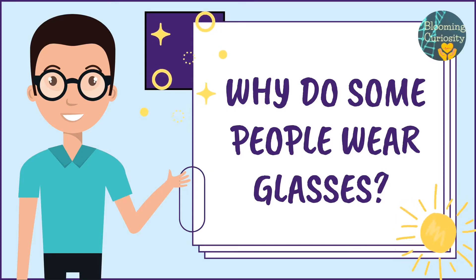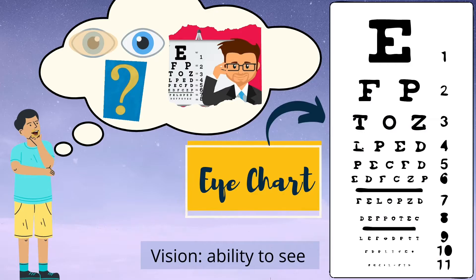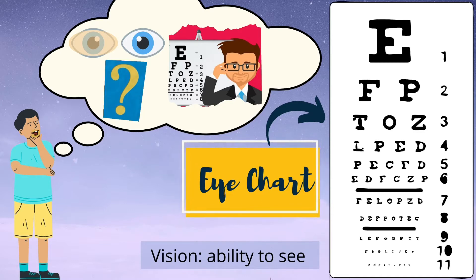Why do some people wear glasses? When was the last time you had an eye exam? Do you recall being asked questions about your vision? Did you have to cover your eye with one hand and read some alphabets? Does this special eye chart look familiar?